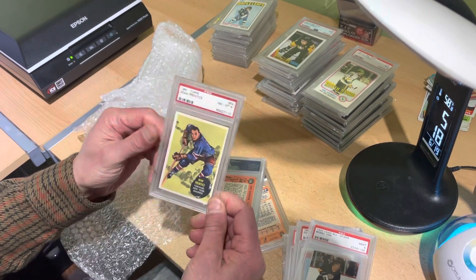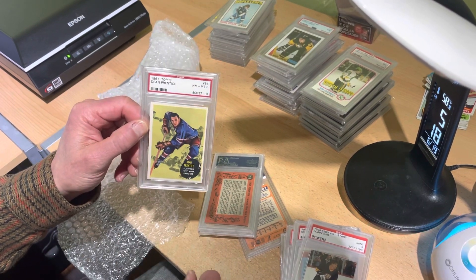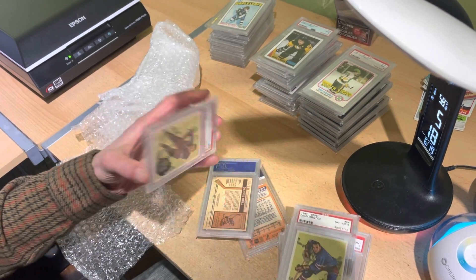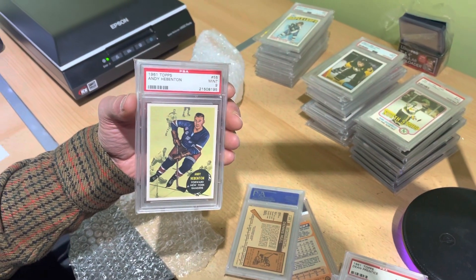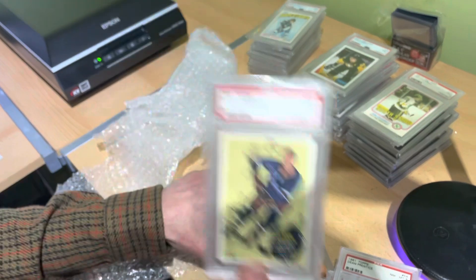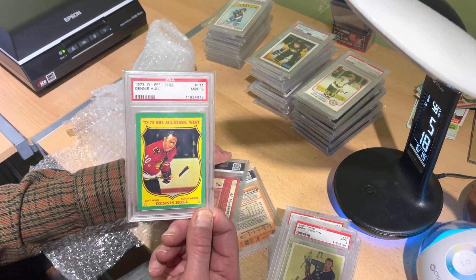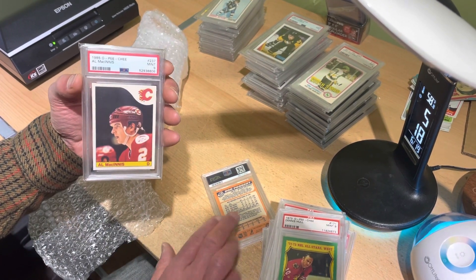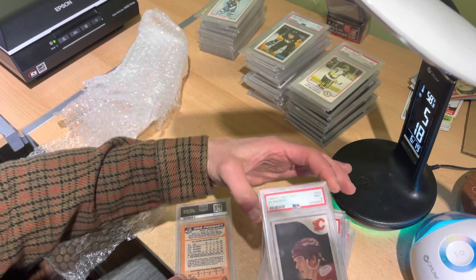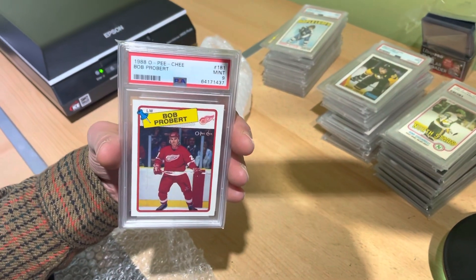We're getting near the end, but let's leave with a bang. Near mint-mint eight 1961 Topps Dean Prentice, a mint nine Andy Hextall from the same set — I love this year, I think it's a very nice design. Dennis Hull in a mint nine from 1973. Two more cards left folks — an Al McKenney rookie card mint nine, and the final card in the collection, Battling Bob Pronovost in a mint nine.